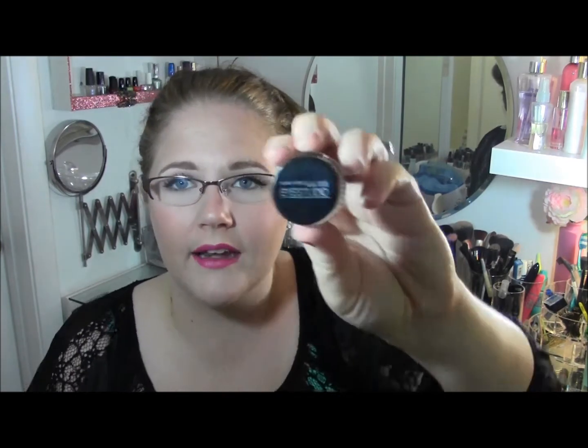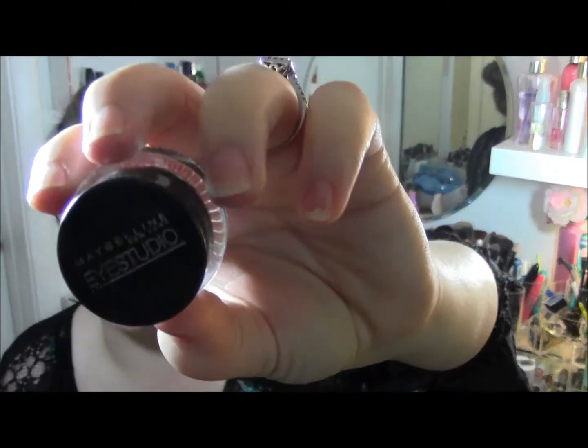Another thing I did not like was the Maybelline iStudio gel liner. Again, a lot of people really love this, but I just didn't have success with it. I found it to be super dry — I couldn't really get it on my brush — it was clumpy and dry. Just bad news bears. I'm not sure if I got a bad batch.